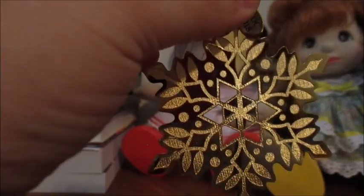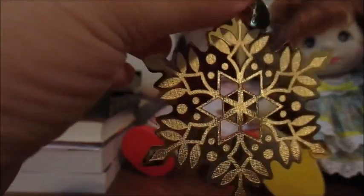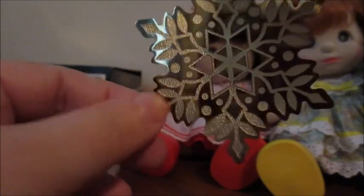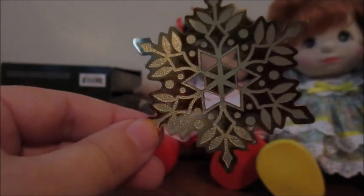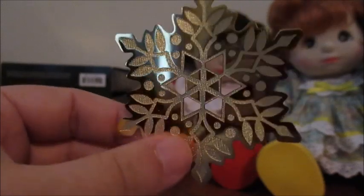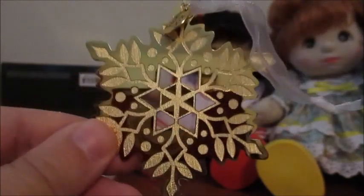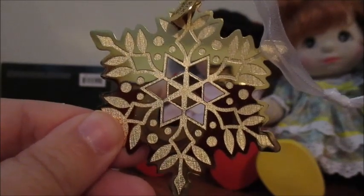This is called Glistening Gift for You. It is the 2018 freebie for KOC members. It's a metallic club exclusive snowflake that has been etched — very similar to the one last year. This one's in gold; last year's was in silver and the design is different. I actually really like these snowflake ornaments. I prefer the silver one though since I think it matches the snowflake look a little bit better.